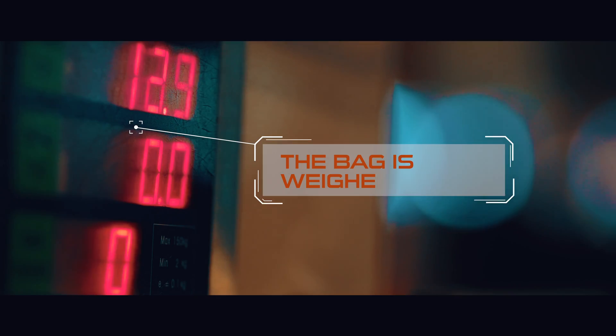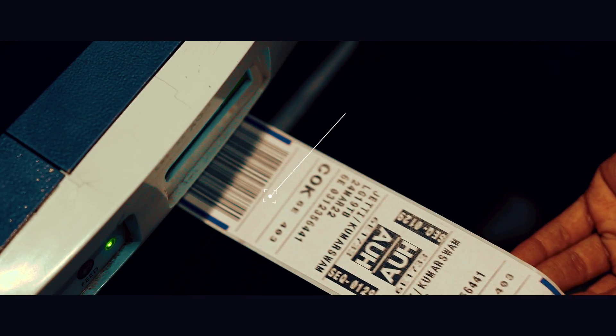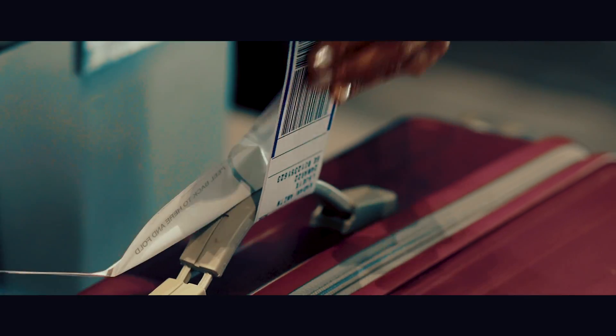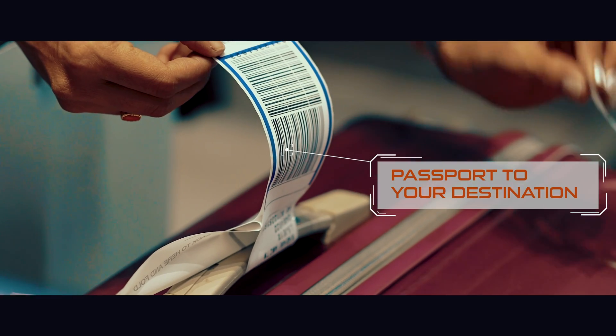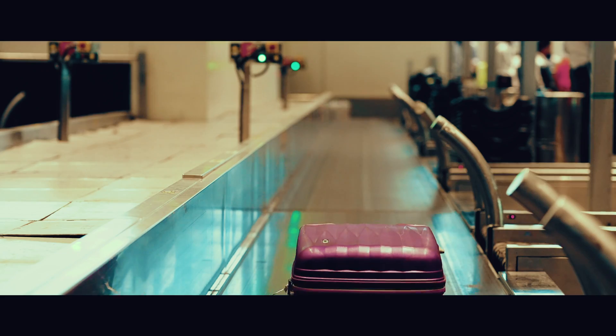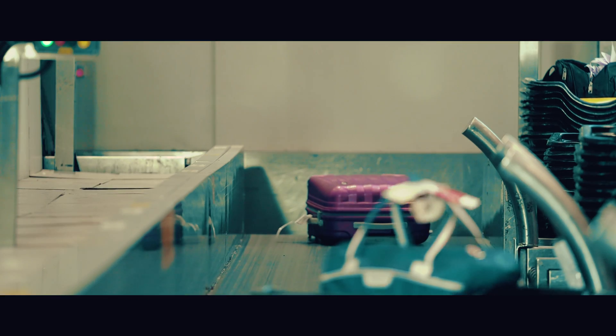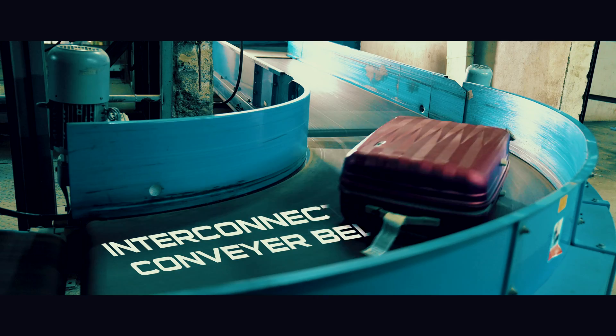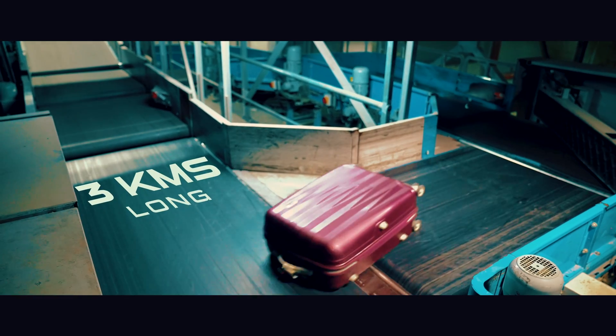At check-in, the bag is weighed, tagged and barcoded. This barcode is its passport to your destination. The bag now starts its journey. It joins a vast system of interconnected conveyor belts, over three kilometers long.